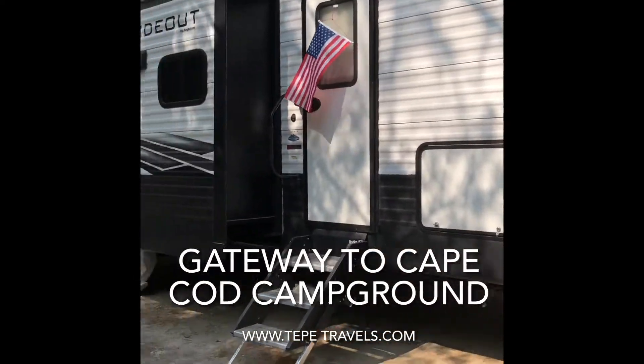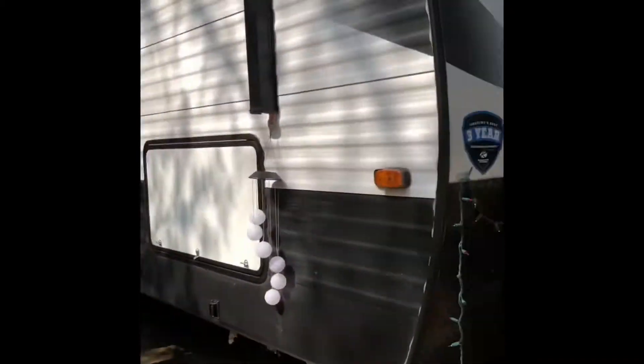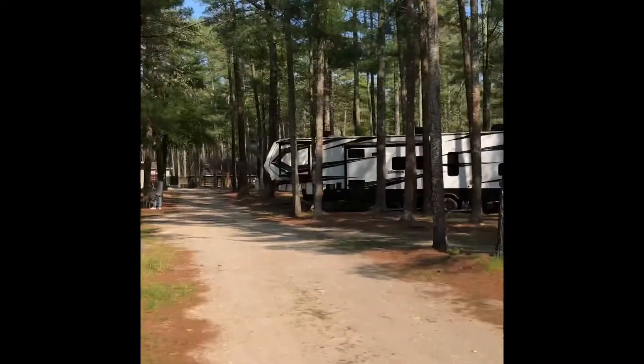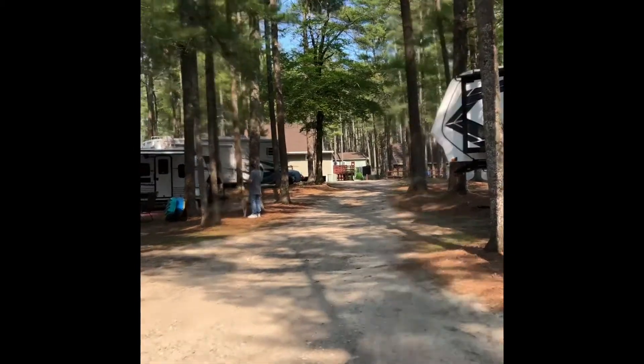Hey guys, it's another video tour with Will and Nick. Alright, here's our campground — very nice campground, very very nice. Anyway, we're at a Thousand Trails near a bunch of different stuff.